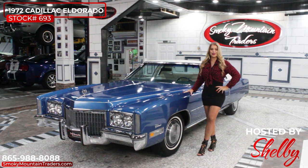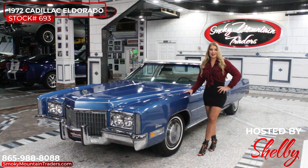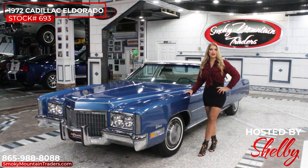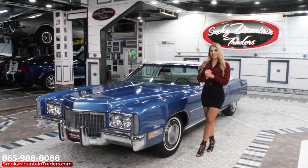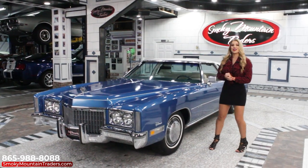Hey everyone, this is Shelby. Welcome back to Smoky Mountain Traders. Today we're going to be checking out this '72 Cadillac El Dorado. If you have any questions at the end of this video, don't hesitate to call or email us. Come on up and let's check it out.